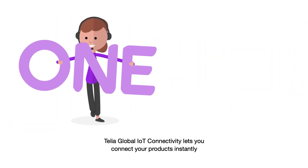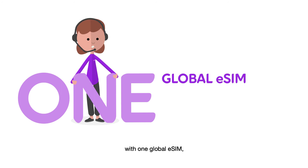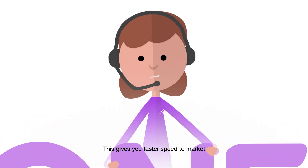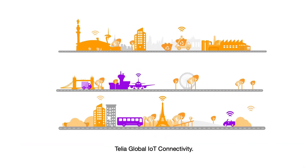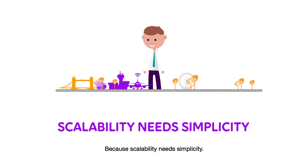Telia Global IoT connectivity lets you connect your products instantly with one global eSIM, one agreement, and one point of contact. This gives you faster speed to market and means you can focus on what you do best. Telia Global IoT connectivity — because scalability meets simplicity.